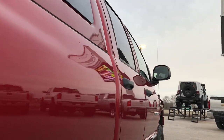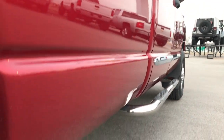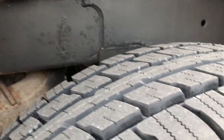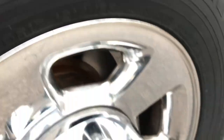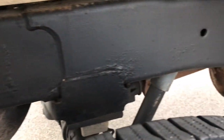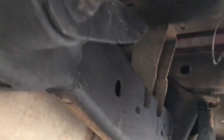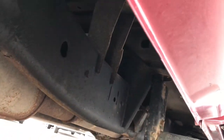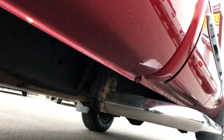Down this side, didn't see one single dent or ding. You can see that the wheel well is in excellent condition — didn't see any bubbles or anything like that. The back tires are brand new as well, and this back rim is in really nice shape. The frame and underbody on this truck is in excellent condition all the way underneath. Lower rockers look excellent.